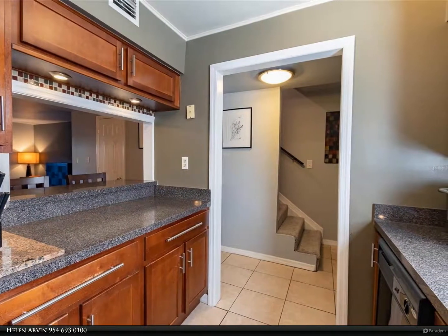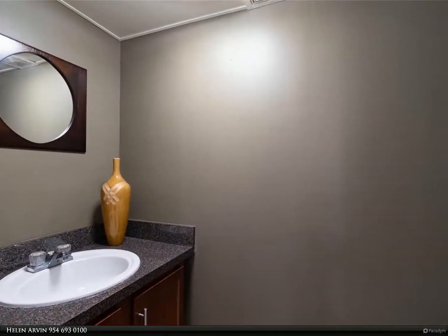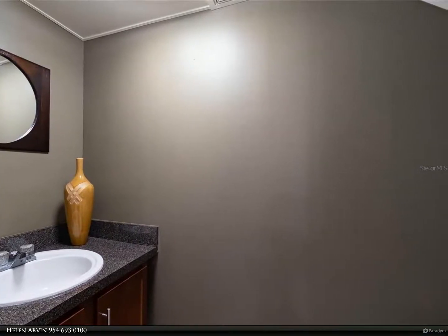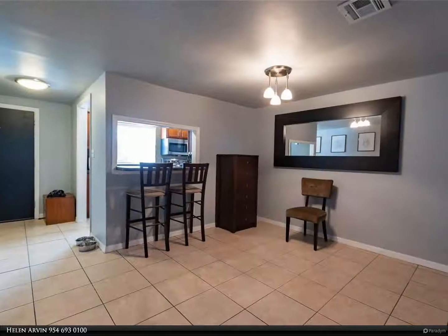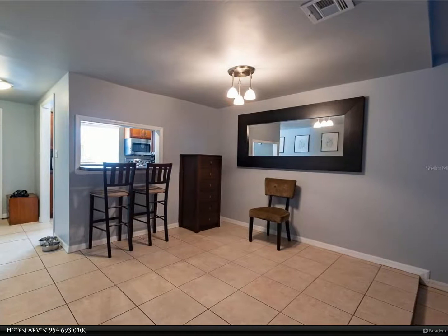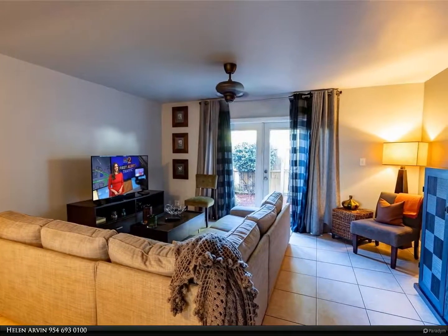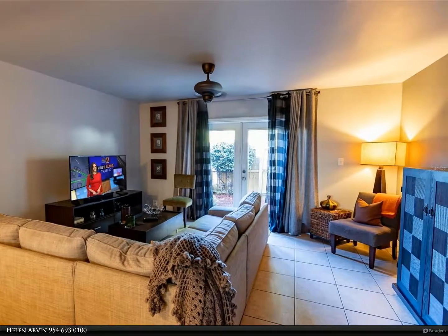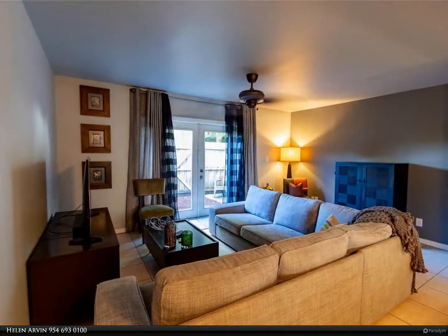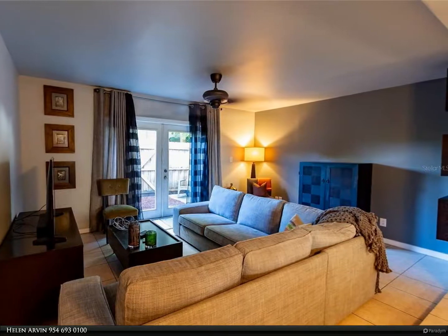Near I-4, hospitals, shopping, and downtown Orlando with its wonderful restaurants and Lake Eola. The kitchen, dining area, and living room feature French doors out to an enclosed patio. There is a half bath on the first floor. The two bedrooms and full bath are on the second floor with brand new carpeting. This condo was totally upgraded in 2005 and is in excellent condition. For more information, review the details below or contact Helen Arvin at 954-693-0100.